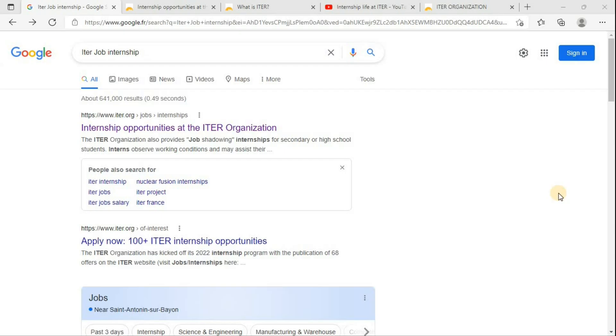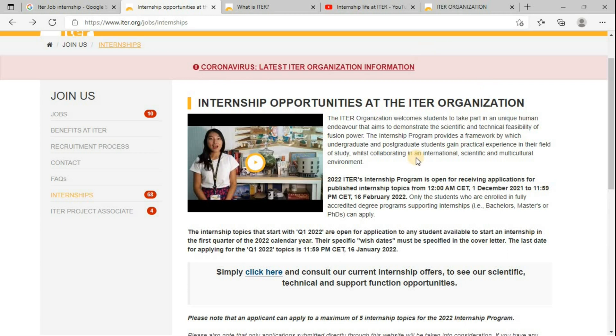In order to find the respective internship opportunity, you just need to do a Google search. You just need to put 'ITER job opportunities' or you can even write 'ITER job internships'. Once you click on this, it will open the respective link, and here you can even see the heading itself: internship opportunities at ITER organization.